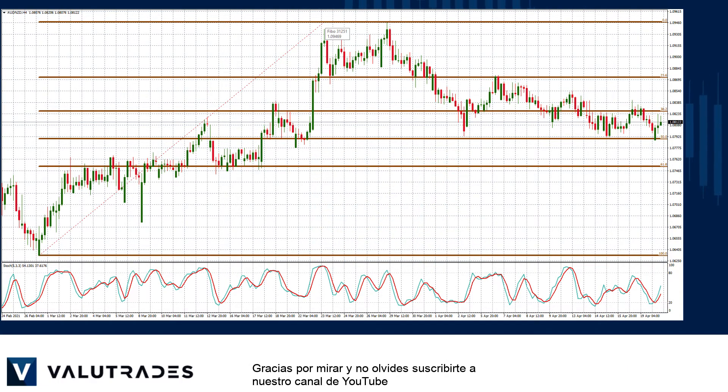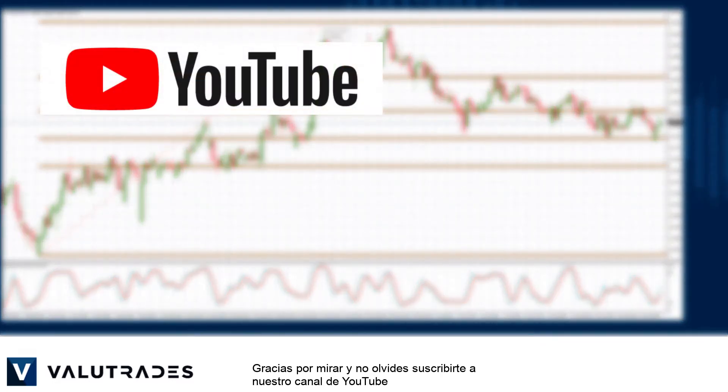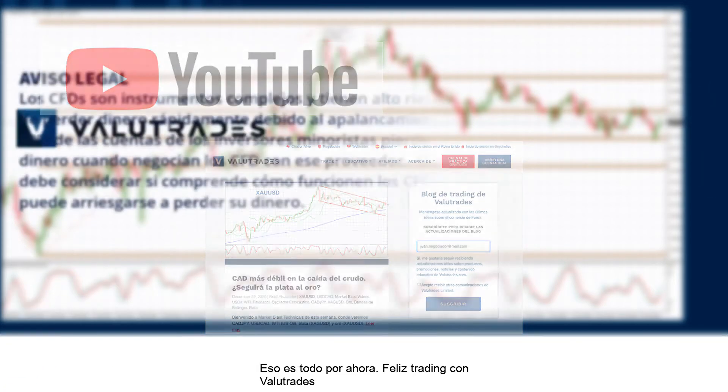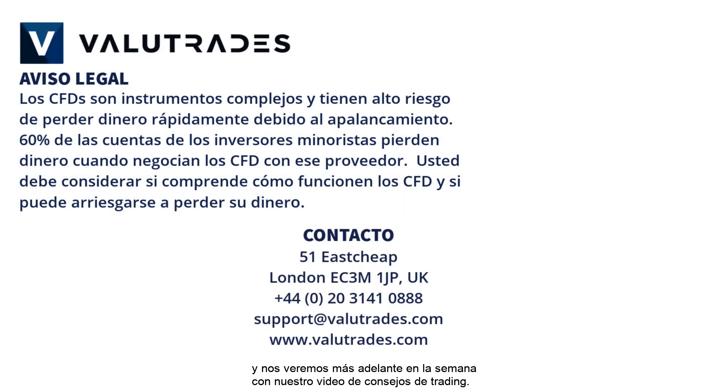Thanks for watching and don't forget to subscribe to our YouTube channel and register on the ValueTrades website to get notifications on new content as it happens. That's all for now — happy trading with ValueTrades and we will see you later in the week with our Trading Tips video.